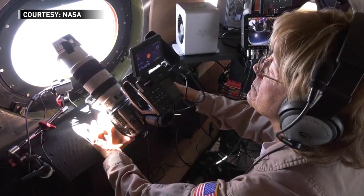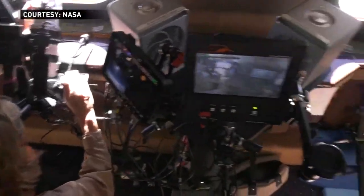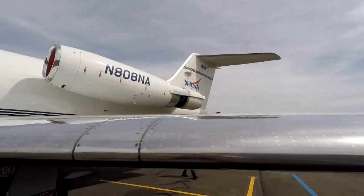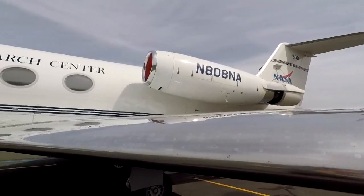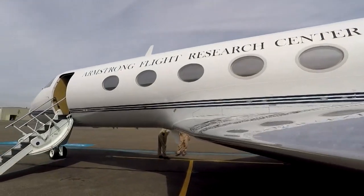They installed special photo quality optical windows just for the eclipse and outfitted the aircraft with a high-definition video system, which will allow NASA to stream the first pictures of the eclipse to a global audience. It's going to be the most observed such event in history. A team of researchers will conduct a set of experiments on board the jet, measuring the sun's radiation, heat and light levels.